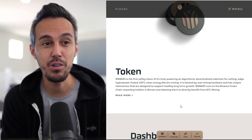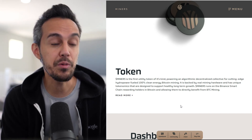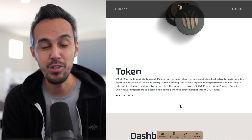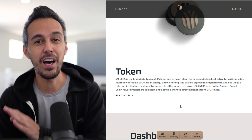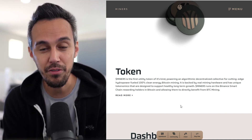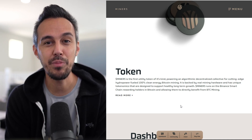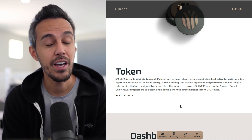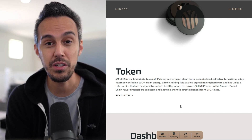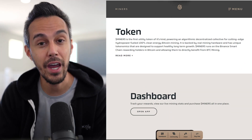If you haven't seen my previous videos, here's a quick recap. Miners is the first utility token of its kind, powering an algorithmic decentralized collective cutting-edge hydropower-fueled 100% clean energy Bitcoin mining. They partnered with a Siberian company with hydrogen-fueled Bitcoin mining rigs, making it 100% environmentally safe. Elon Musk said a few months ago he didn't think Bitcoin mining was environmentally friendly and backed off on it. Companies like Miners DeFi jumped in and said there are things we can do to make this really sustainable for the future — and they put that idea into action.